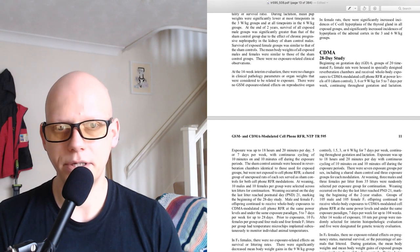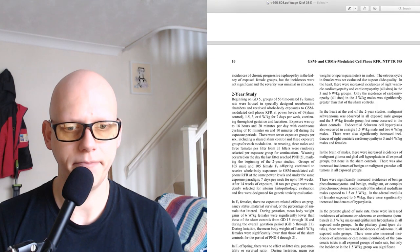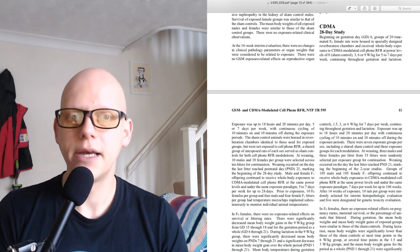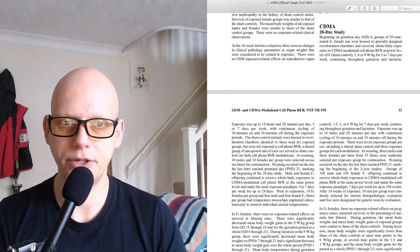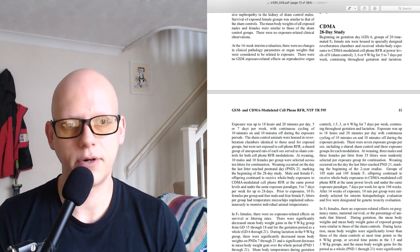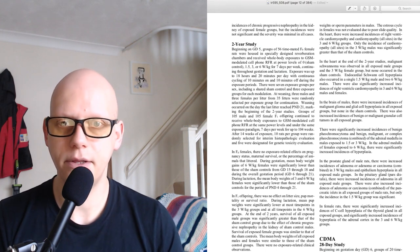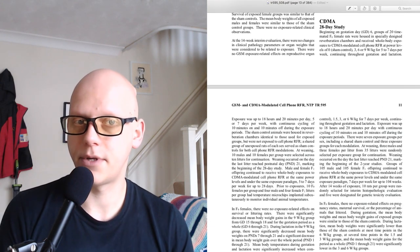Now we go on to the CDMA study, which is a different modulation of the cell phone — the one that came after GSM. The 28-day CDMA study: Beginning on gestation day 6, groups of 20 time-mated F0 female rats were housed in specially designed reverberation chambers and received whole body exposures to CDMA modulated cell phone RFR at power levels of 0 (sham control), 3, 6, or 9 watts per kilogram for 5 to 7 days per week. In the GSM study they used 1.5, 3, and 6 watts per kilogram; in CDMA they used 3, 6, and 9 — so there's a difference there.